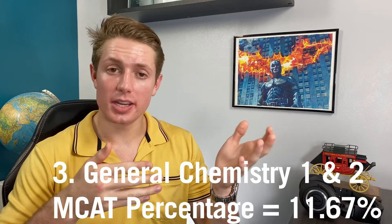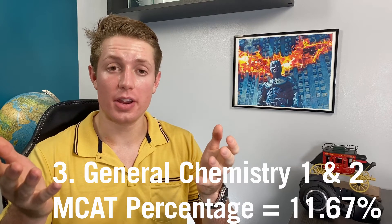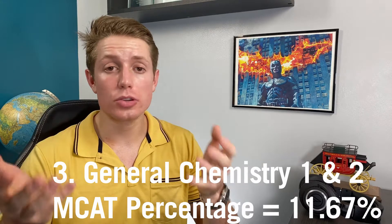Number three, along the same lines, is general chemistry — I'm lumping Gen Chem 1 and Gen Chem 2 together. It's basically required for every medical school as a prerequisite. It makes up about 11.67% of the questions on the MCAT. It's a hugely foundational course and a very important class.